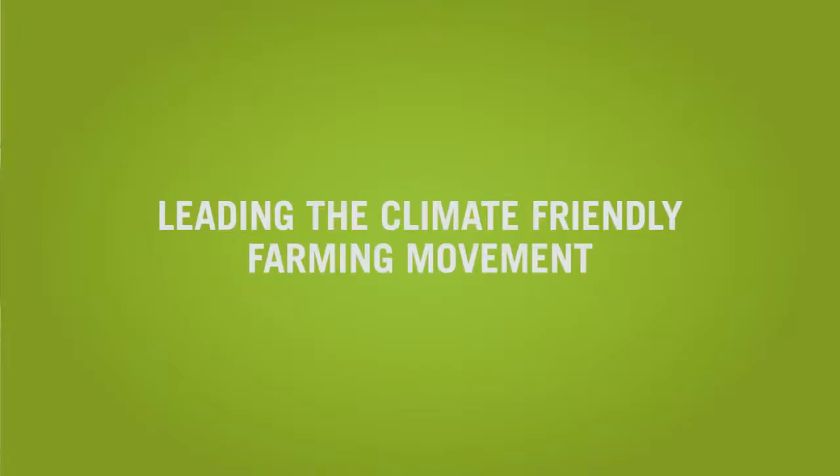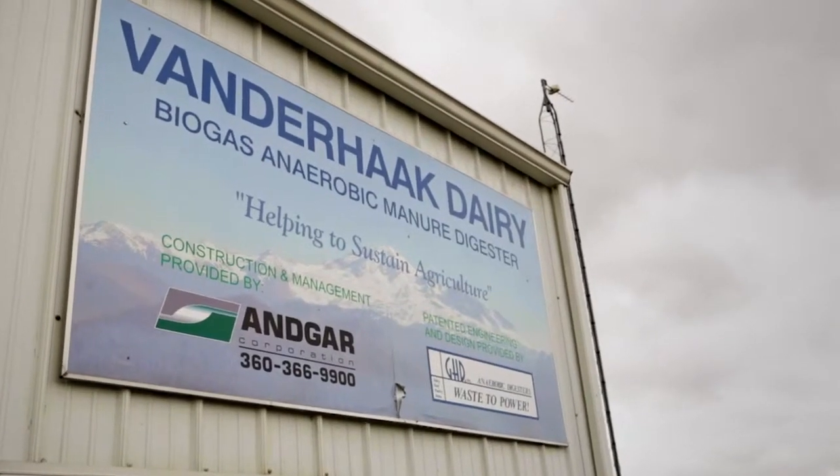The key word is sustainability. That's why the Vanderhawks won this award. It wasn't just that they installed a digester — it's a long-term commitment to many aspects of sustainability across their entire dairy enterprise.